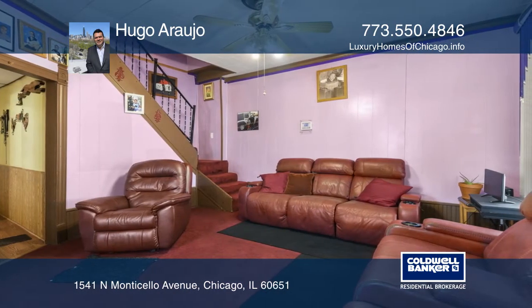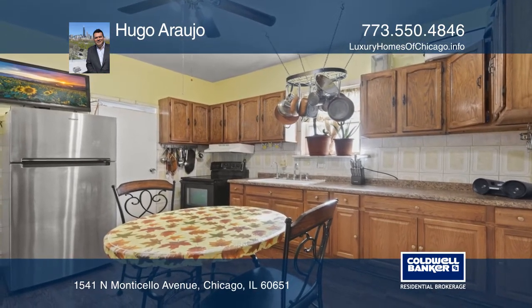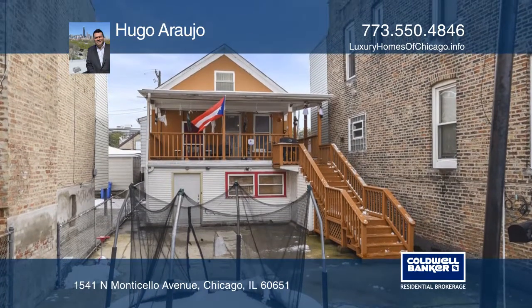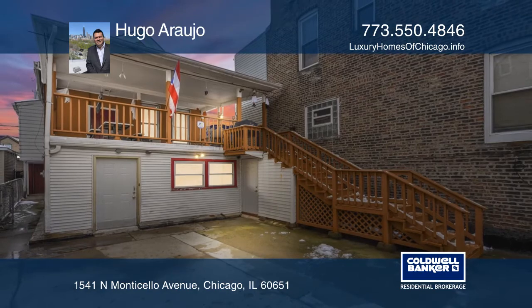Another option is to tear down and rebuild a new single-family home or two to four condo buildings. Don't let this opportunity slip away — your dream home is waiting. Call Hugo Araujo to schedule a tour.